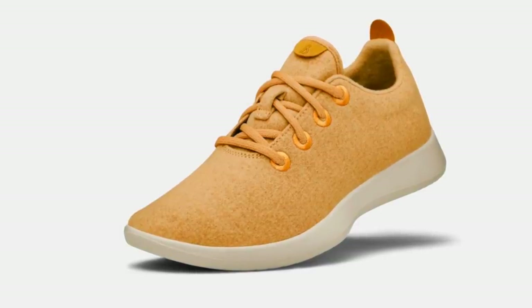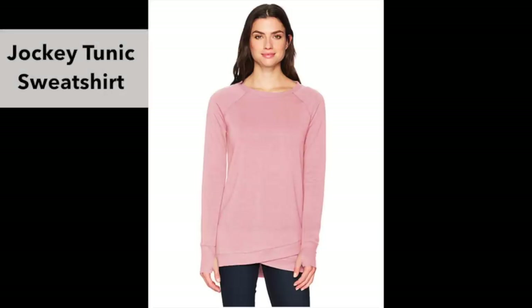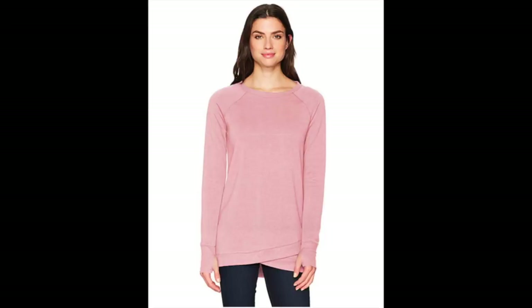Speaking of comfort, my favorite sweatshirt that I wear all the time when I'm crafting is the Jockey Tunic Sweatshirt. It comes in a few different colors and this is the softest sweatshirt I've ever worn, and it is a great price point too. My daughter Audrey is actually the one who got it first and just raved about it, so I had to buy one and it is fantastic. It's a little bit longer so you can wear it with leggings — they actually call it a dress, but it is definitely not a dress. If you're looking for something cozy while crafting, this is a great one.